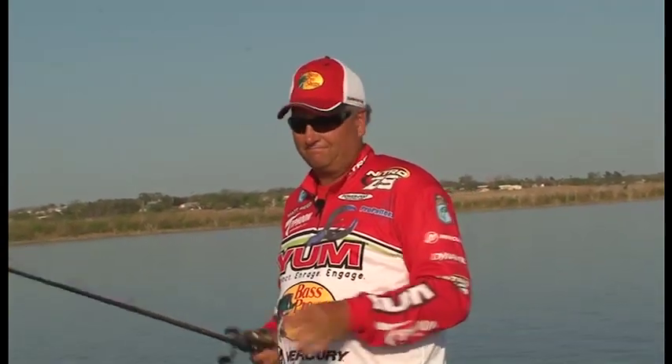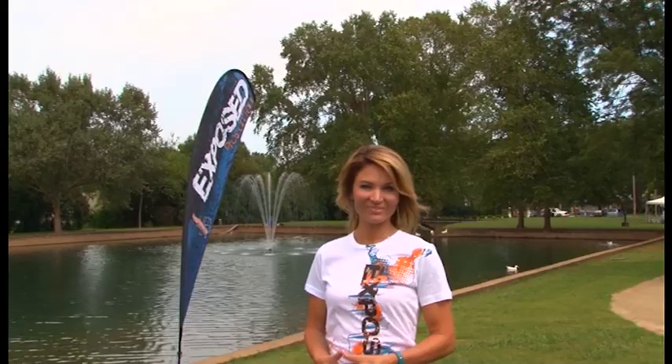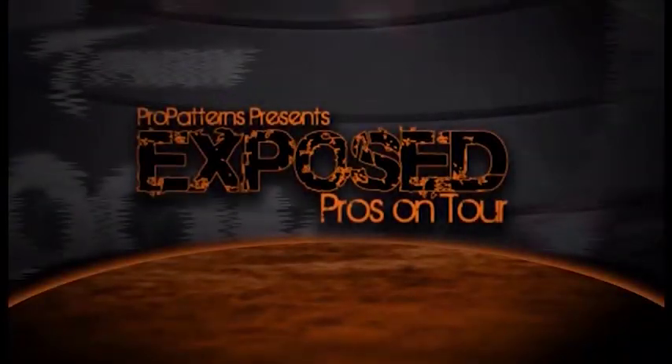Thank you, Kev. Thank you for watching Exposed. Join us again next week on ProPatterns.com as more of the world's top professional anglers share their tournament strategies with you. This is Sondra Rankin, and we'll see you then. Exposed.